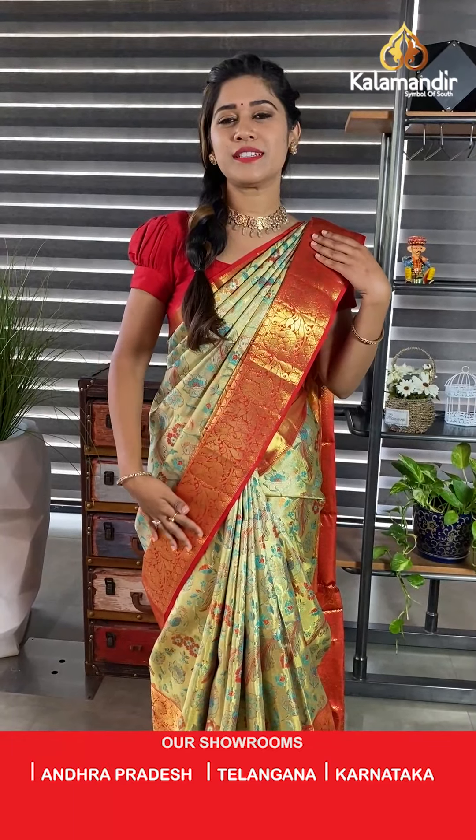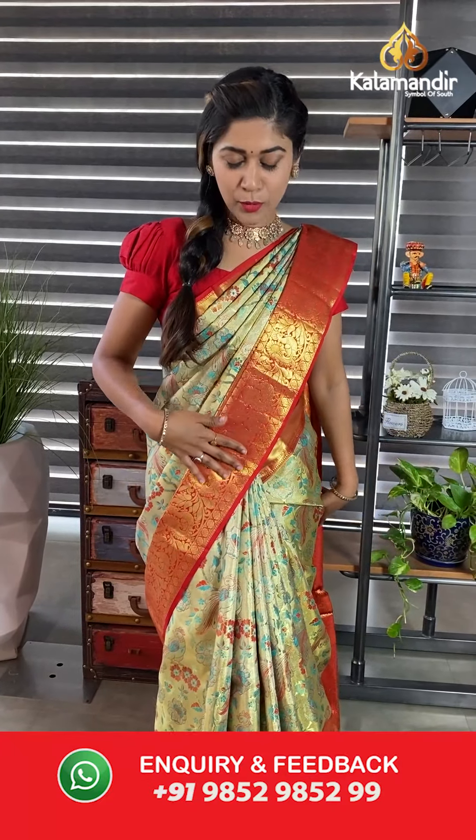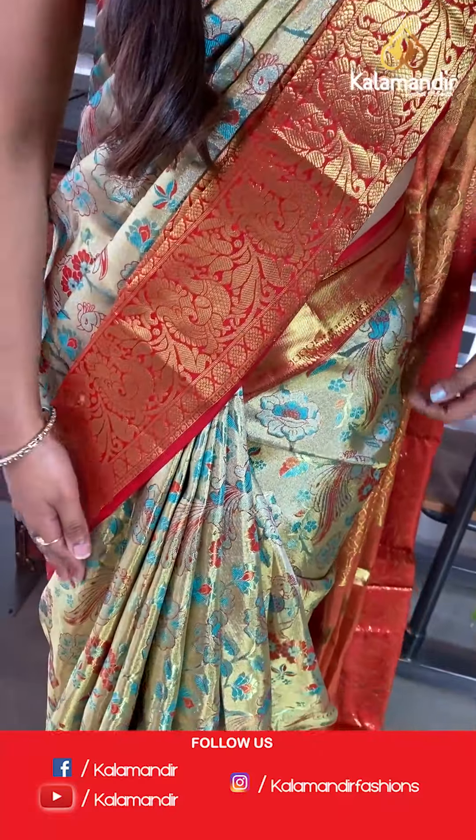Hi, hello, namaste and welcome to Kalamandir Live. I am Vishishta, again with another exclusive collection. This collection is called Bridal Pattu Collection — we have digital printed sarees on pattu.